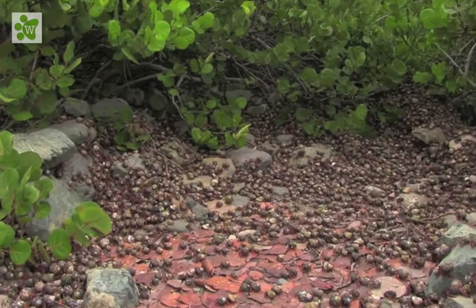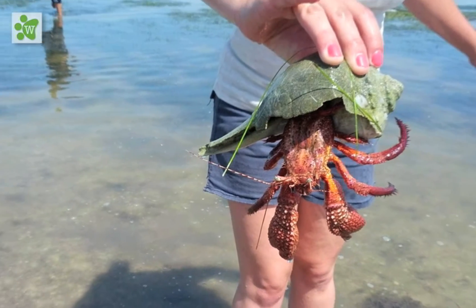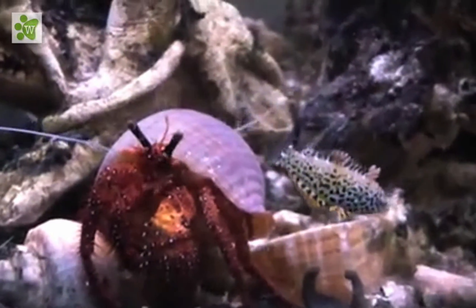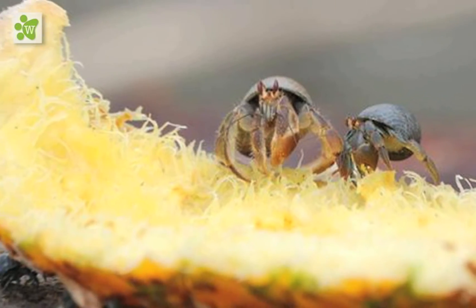Most of the land hermit crab's diet is very much like the one eaten by humans. They need plenty of calcium and antioxidants, so feeding them fruits, fish and vegetables is a good idea.